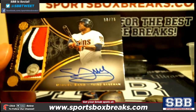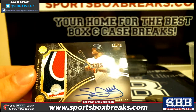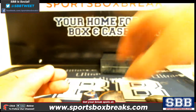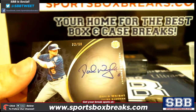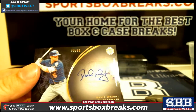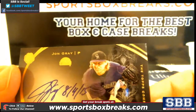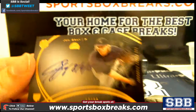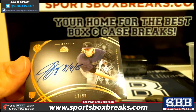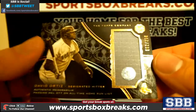Then we got a Sano patch out of 75. Follow that up with a David Wright out of 50. Then a John Gray out of 99 — 17 out of 99. And another Big Papi relic, this one out of 250.